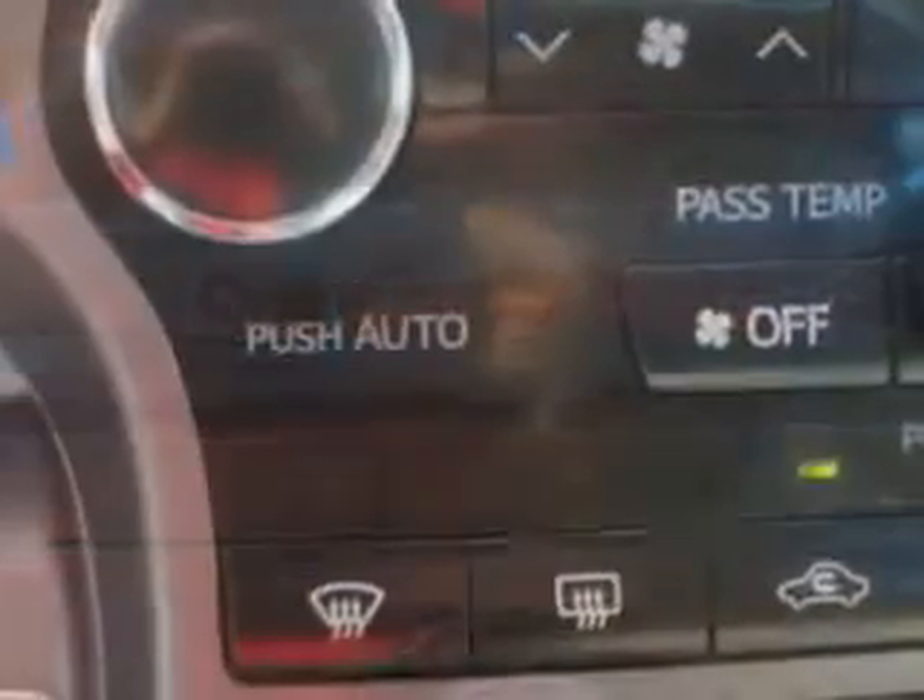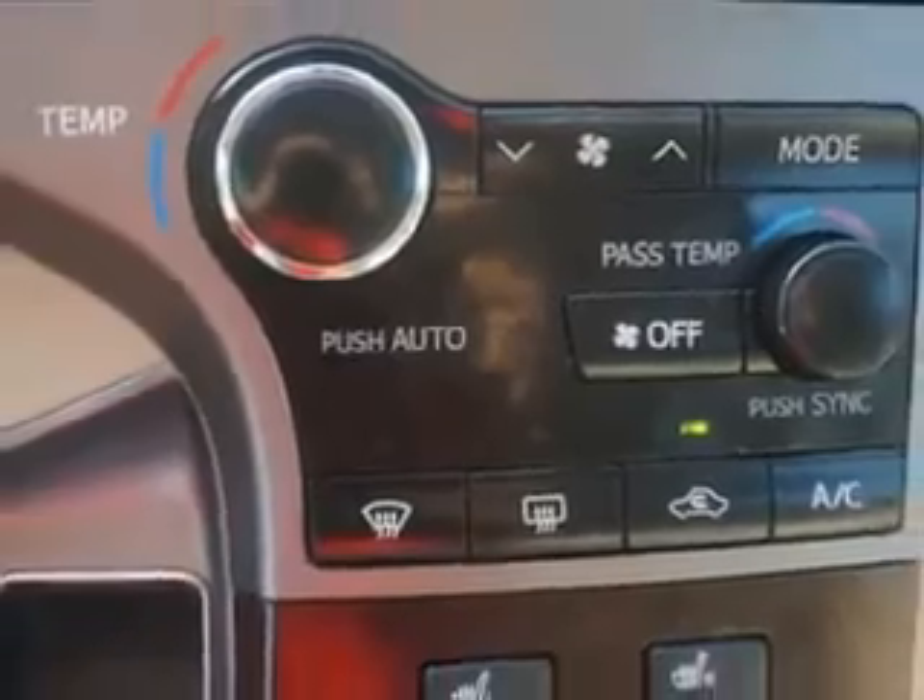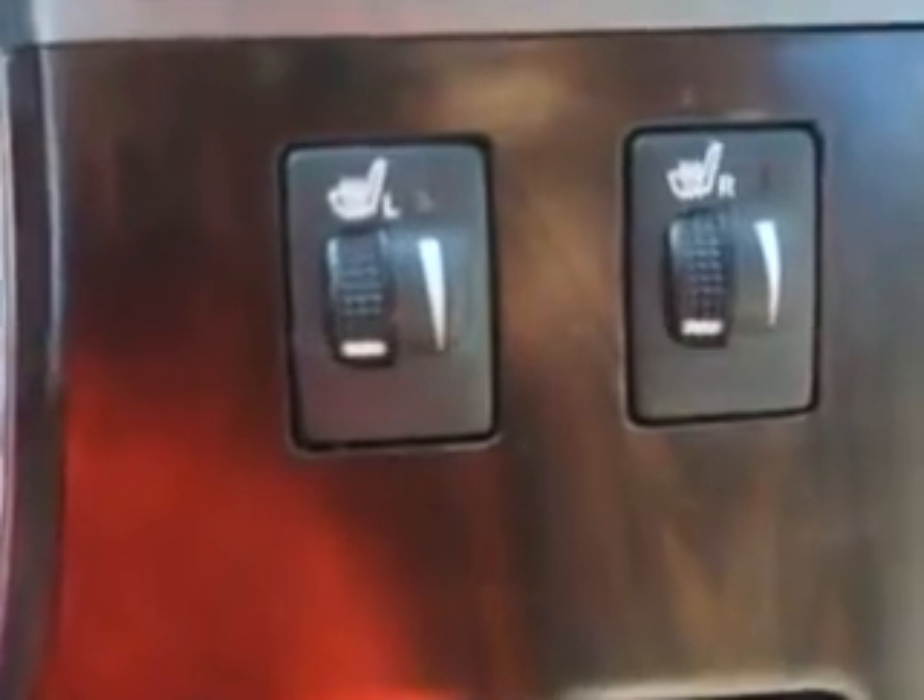Enjoy the drive and have peace of mind in this 2013 Toyota Venza. See us at Parkway Toyota today.